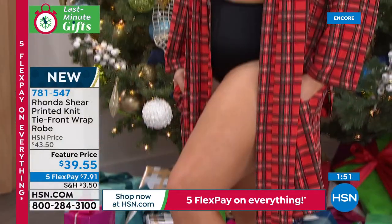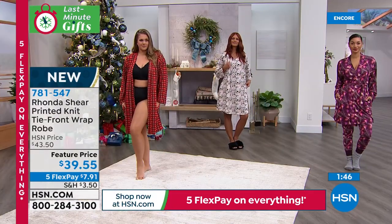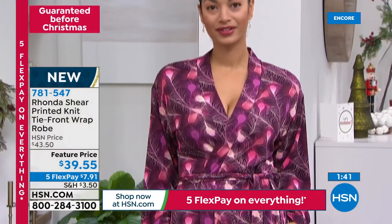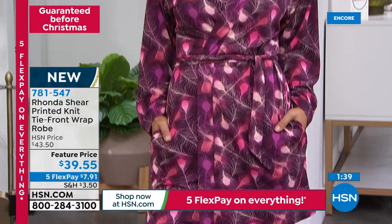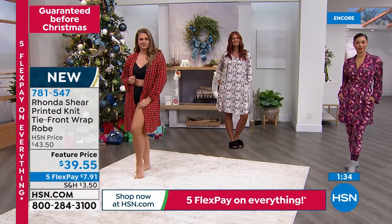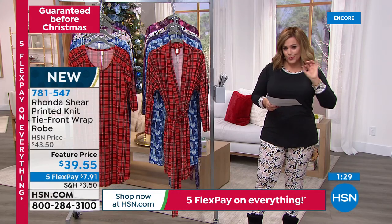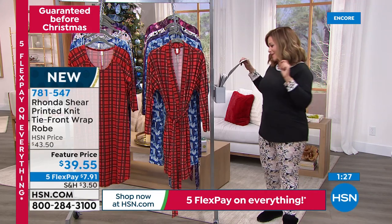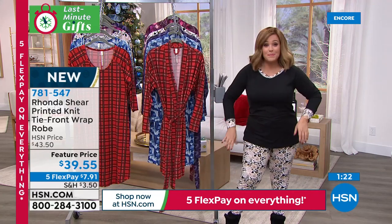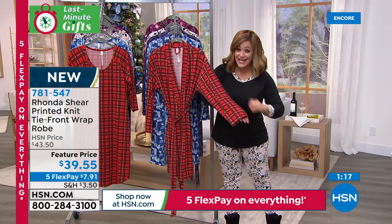If you're that person that likes to wear skimpier pajamas, or maybe you don't wear pajamas at all, maybe you just want that robe to cover up when you're making your cup of coffee in the morning or answering some emails when you just wake up — this is that perfect weight. $39.55, small through 3X available, same brushed jersey. And Rhonda, I can't wait for everybody to get it home because there is a difference. I love jersey knit, I love how it drapes, it never clings. But this is something special and it's still never hot.